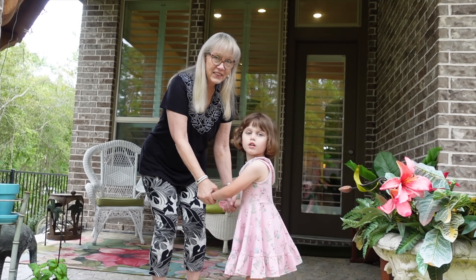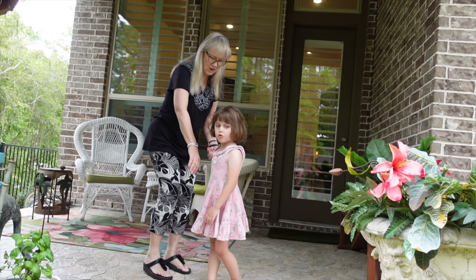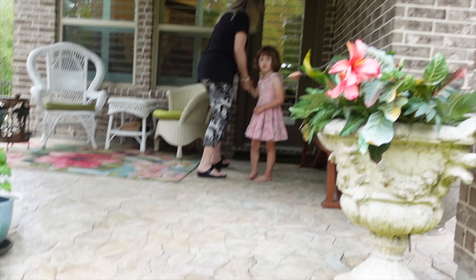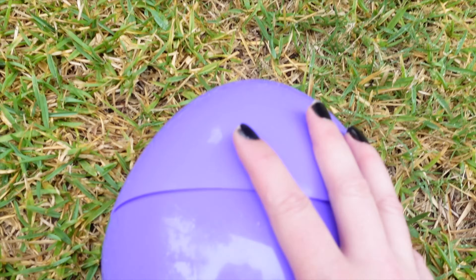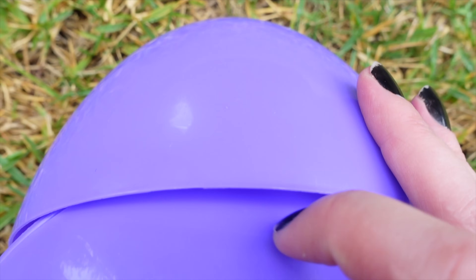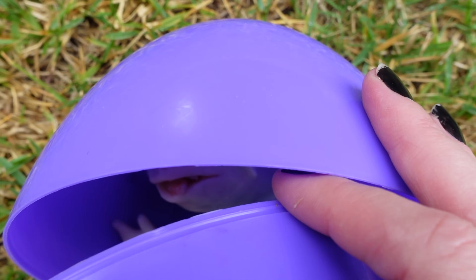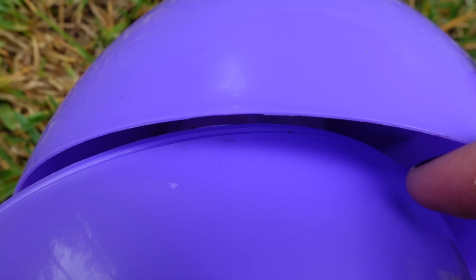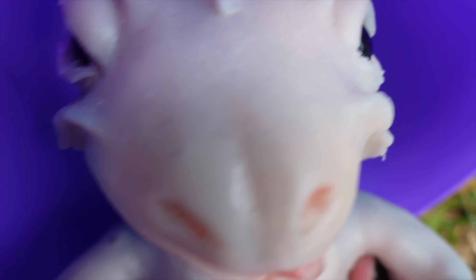Y'all go in and I'm gonna see what's in here. I'm scared. I want y'all to go in so I can see what's in there. Okay, I'm gonna slowly just see what that was. Hey, little guy. Hello. Oh my goodness. It's some kind of lizard!